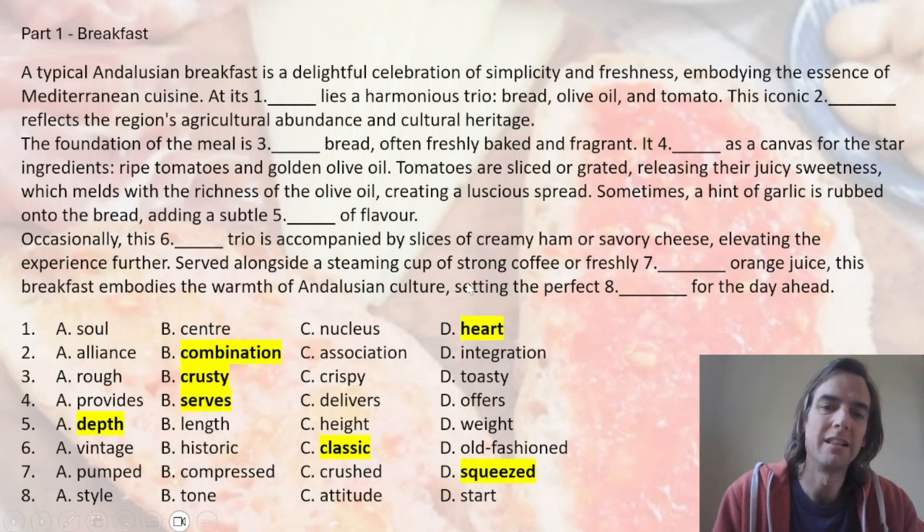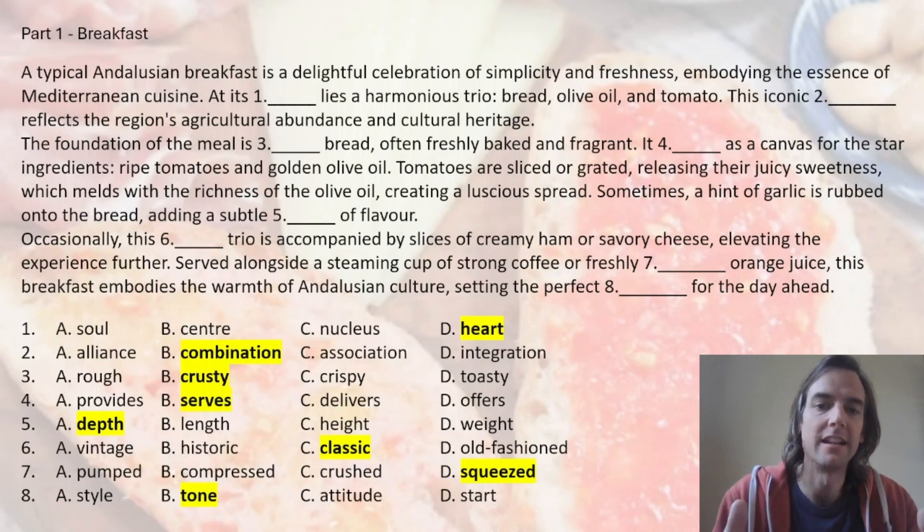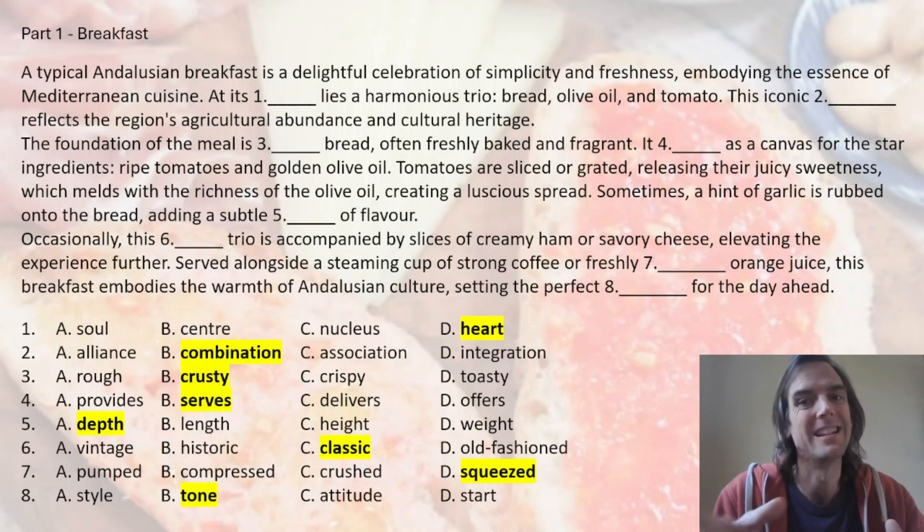Number eight is probably the most difficult collocation, but with 'set' we're going to say 'tone' — you 'set the tone for the day ahead.' You know, it means setting the correct mood for the day ahead, starting the day in a good way. But you can't say 'set the start.'